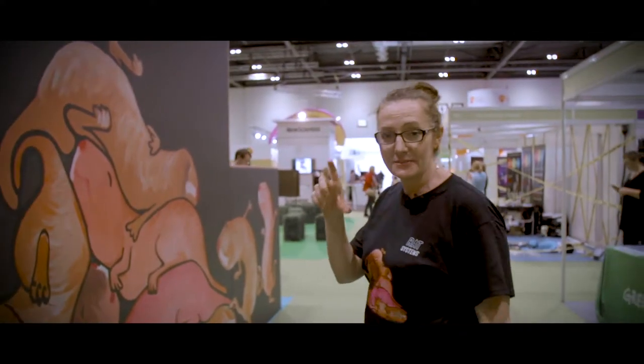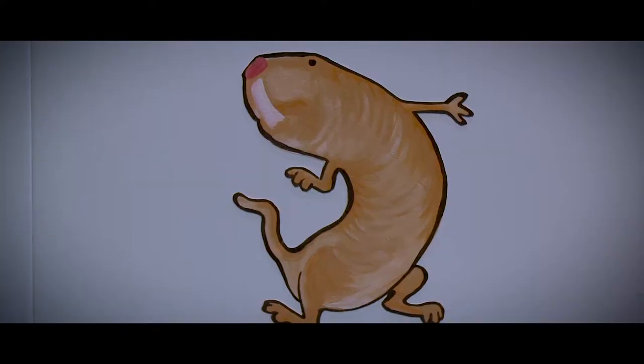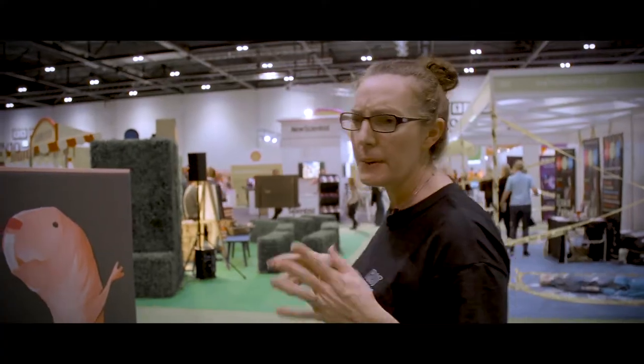I actually painted these very small, so if I'd known they were going to be this big, I would have put a bit more detail in them. But I thought a quite cartoony way would be a good way to get people a bit more interested.